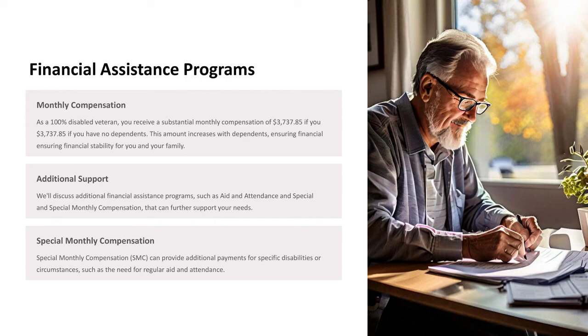Additional Support: We'll discuss additional financial assistance programs such as Aid and Attendance and Special Monthly Compensation that can further support your needs. Special Monthly Compensation can provide additional payments for specific disabilities or circumstances, such as the need for regular aid and attendance.